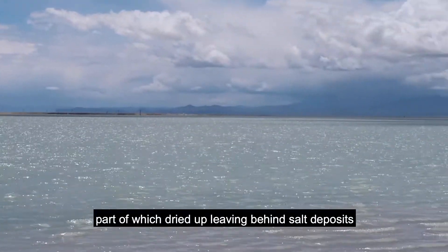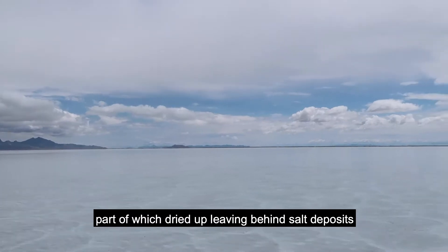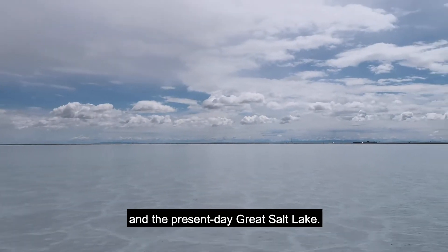In ancient times, there used to be a lake called Lake Bonneville, part of which dried up leaving behind salt deposits and the present-day Great Salt Lake.